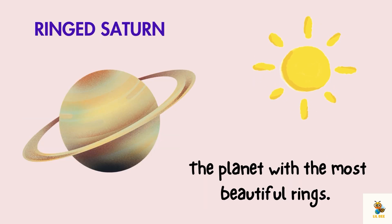Say hello to Saturn, the planet with the most beautiful rings. These rings are made of ice and dust, creating a dazzling show in the night sky.